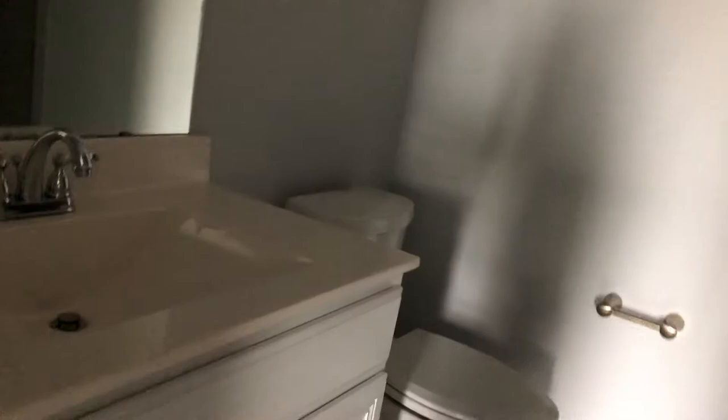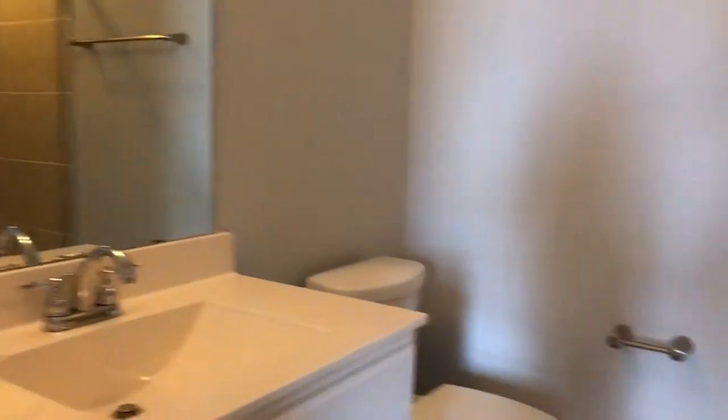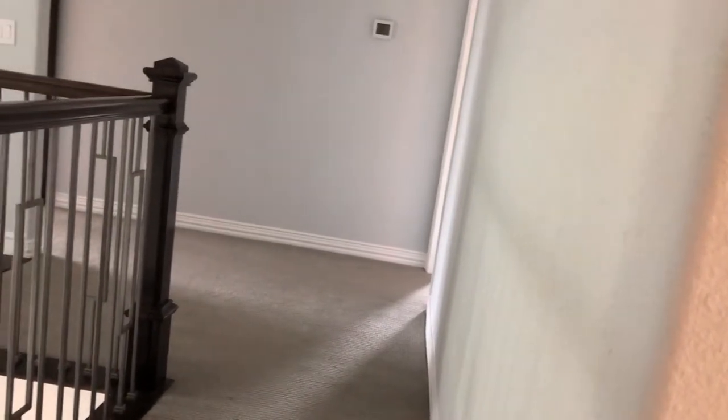There's the bathroom that straddles the two bedrooms. Then we go down the hall to one more bedroom, and this bedroom has a full bath. So up here you have this bathroom and then the bathroom that straddles the two bedrooms - that's two. Master is three, and then a half bath down. So this is a four bedroom, three and a half bath home.